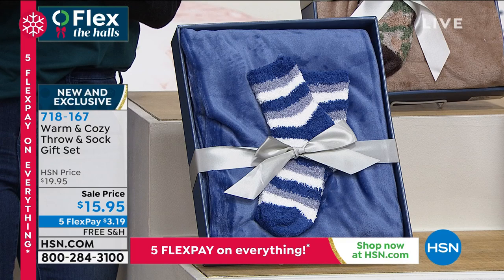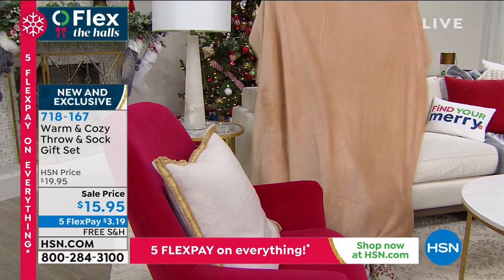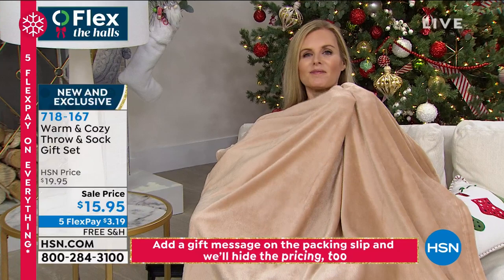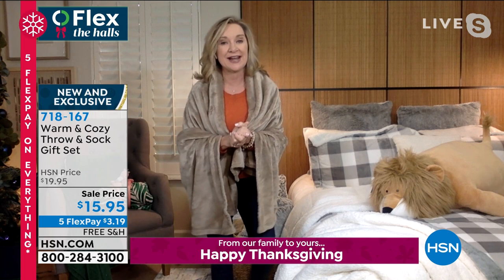It has that velvety, yummy softness on the inside and outside that washes up beautifully. We've done the same thing on the matching socks. You can see the real velvety softness and the great size on Colette. We use something called Glimmer Soft — you can see the sheen, how pretty it catches the light. It's as soft and silky on both sides. I've given these to teachers and makeup artists through the years.